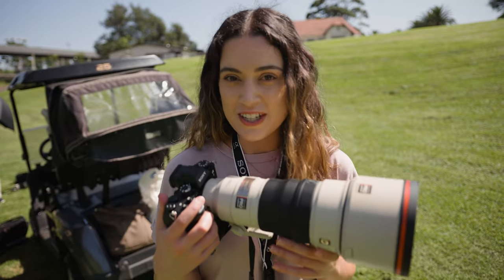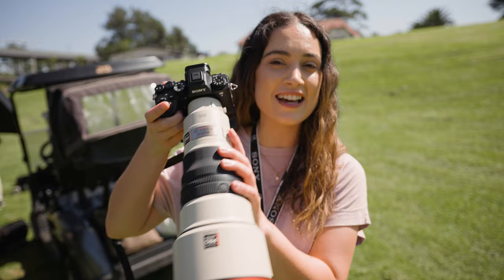Hey everyone, today I'm out on location with Sony Australia and I have my hands on the Sony a93. Today we're going to be seeing what it's capable of for both photo and video. We're not doing any portrait photoshoot today — I've been sharing wildlife photography on my channel and today we're going to be doing sports photography.